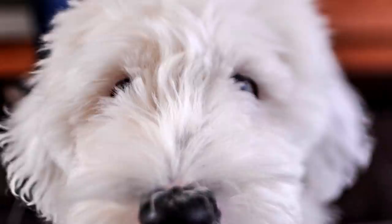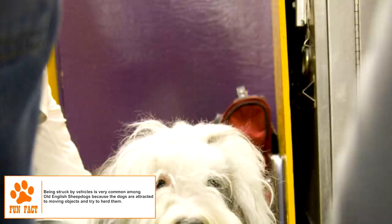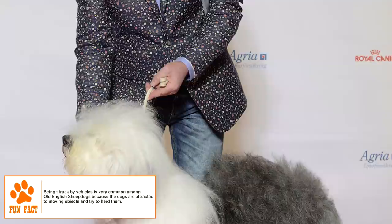With changes in the way farming is done, the breed remained a Sheepdog in name and became more of a show dog. Its popularity as a show dog has been particularly high in the US, where at one time five of the ten wealthiest American families bred and showed the Old English Sheepdog.